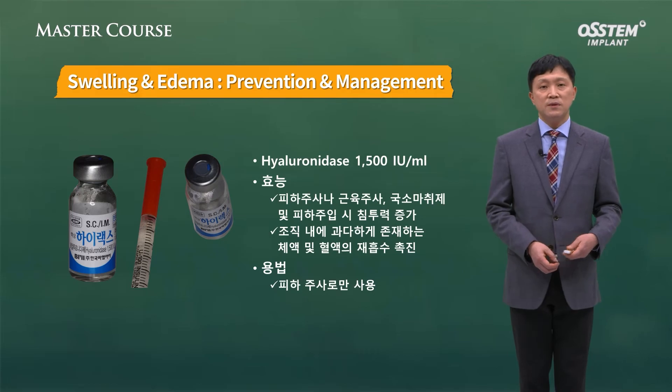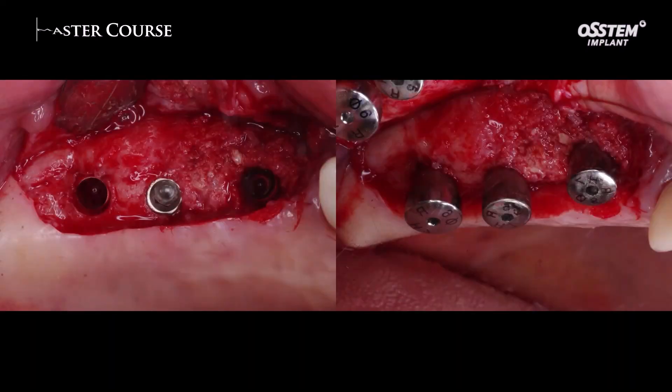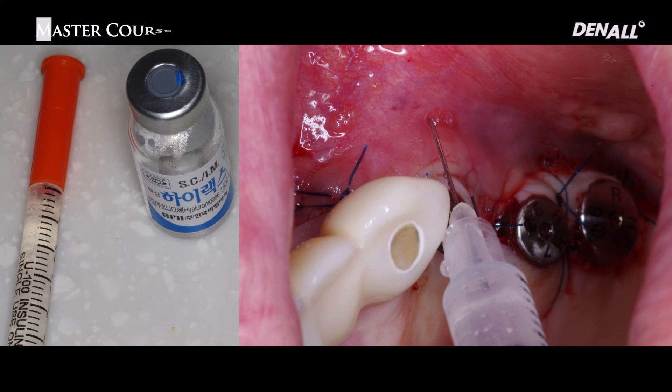After surgery, I use hyaluronidase when needed. In one patient who had previously experienced severe edema with GBR, I opened the site to place an implant and expected severe edema. 1,500 units — which just fills a 1 cc insulin syringe — is injected subcutaneously with a local injection at each point. This facilitates resorption of bodily fluid and blood, providing considerable effect in reducing postoperative swelling.